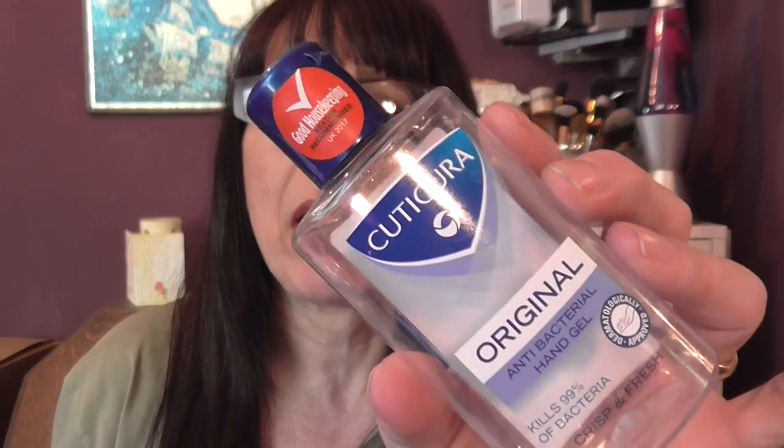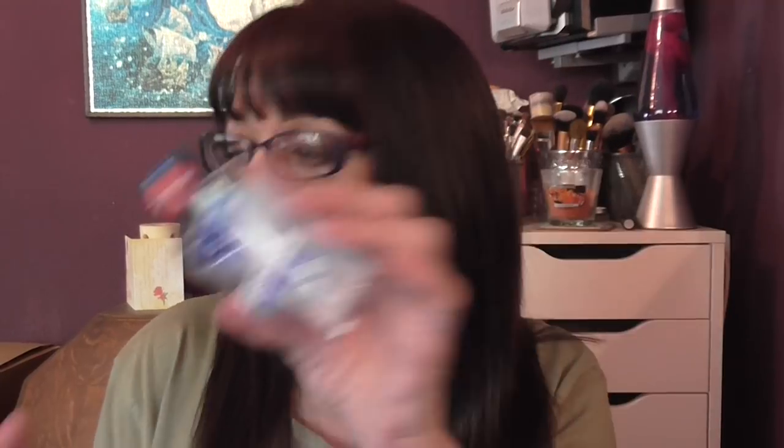We have another antibacterial hand gel, this one by Cuticura — another good one, no scent to that either.